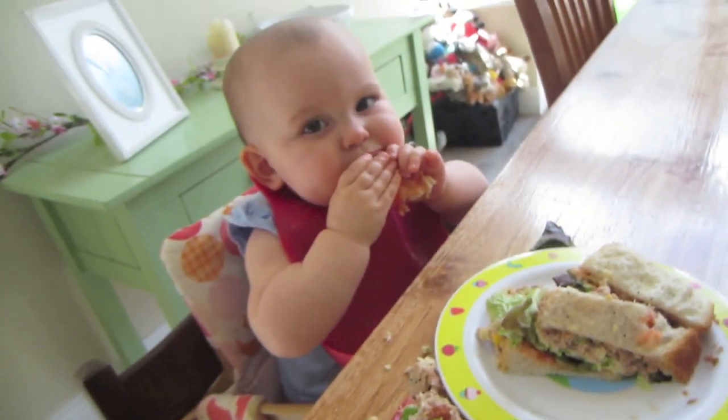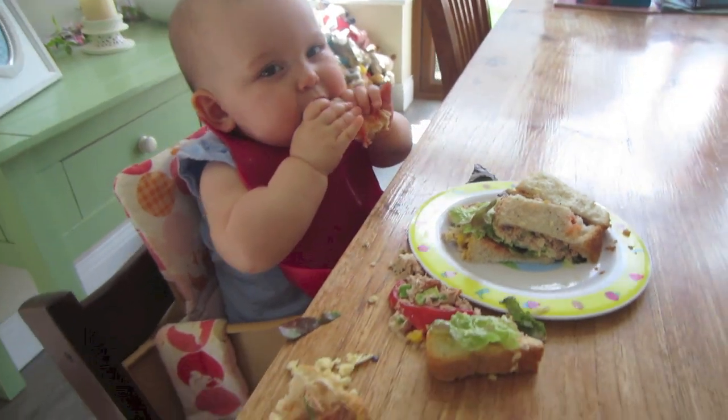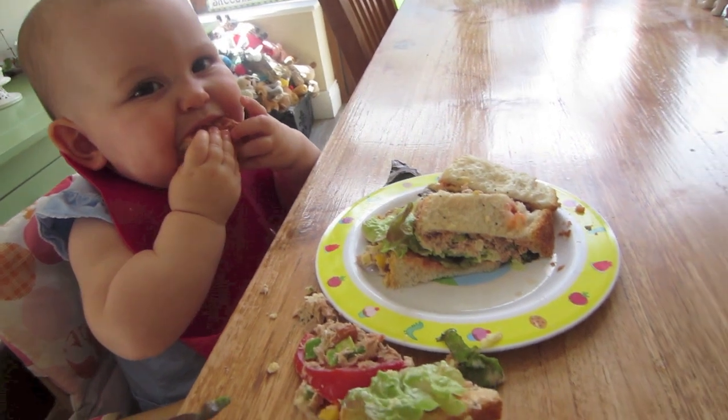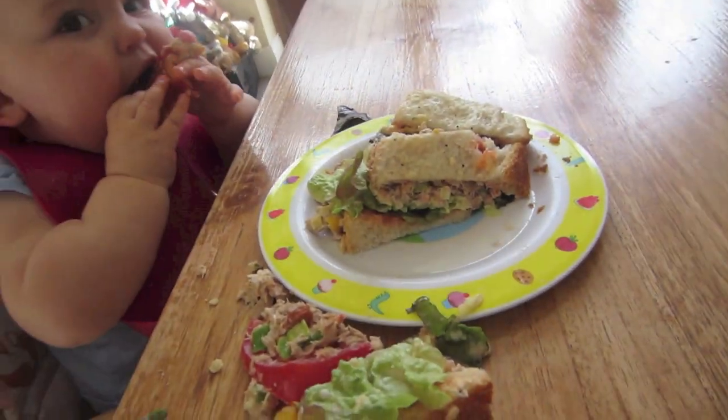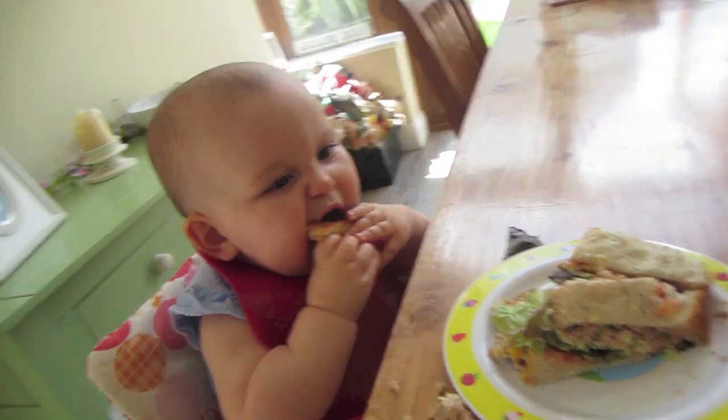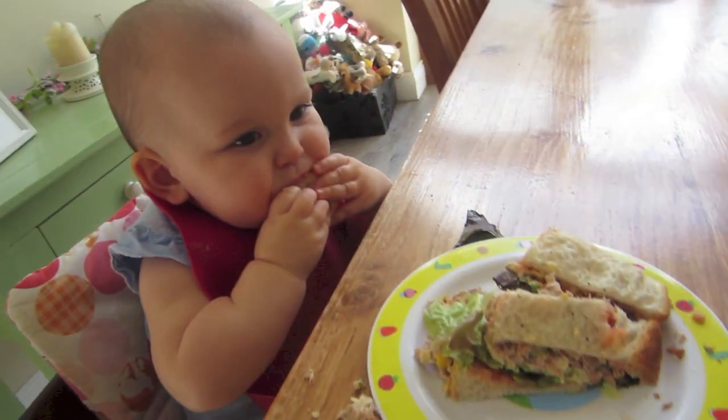Amelia got a half portion of the tuna sandwich. Usually it would be on a bagel but they did it on regular white bread. It's got tuna, raisins, tomato, cheese, sweet corn, spring onion, and lettuce, and maybe some other stuff. She loves it. We've both got our waters — that's our lunch.